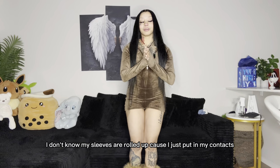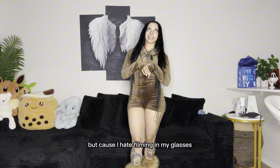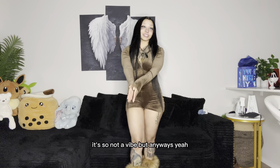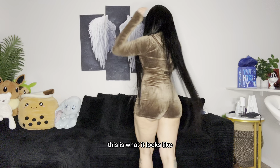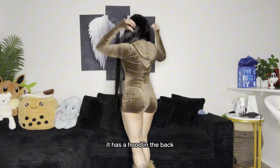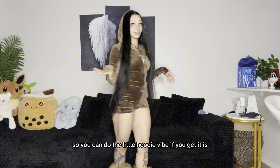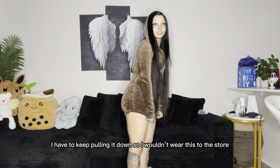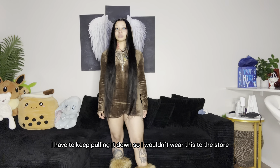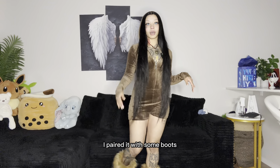My sleeves are rolled up because I just put in my contacts — I hate filming in my glasses, it's so not a vibe. But anyways, this is what it looks like. It has a hood in the back so you can do the little hoodie vibe. It is pretty cheeky though — I keep pulling it down.